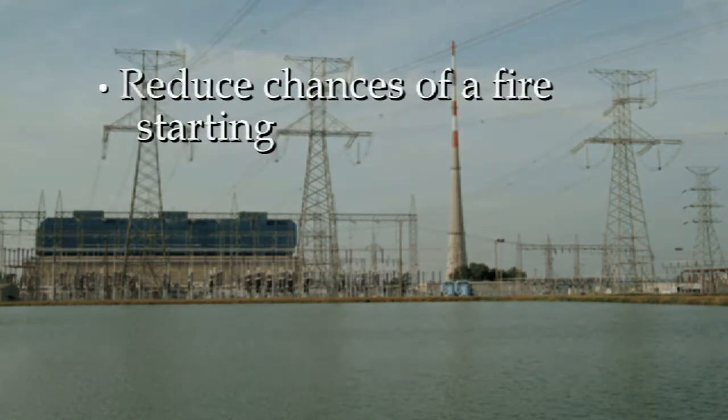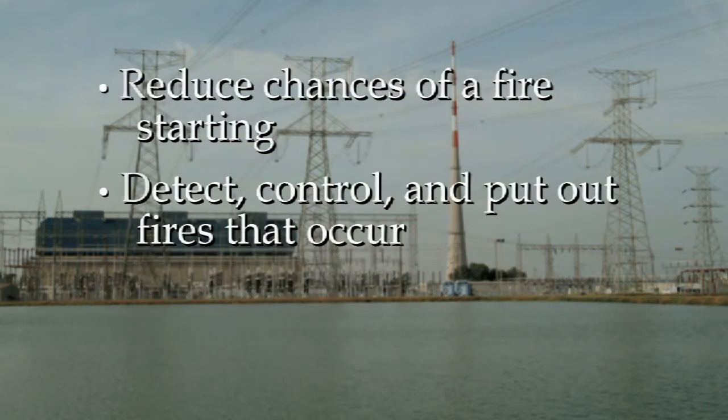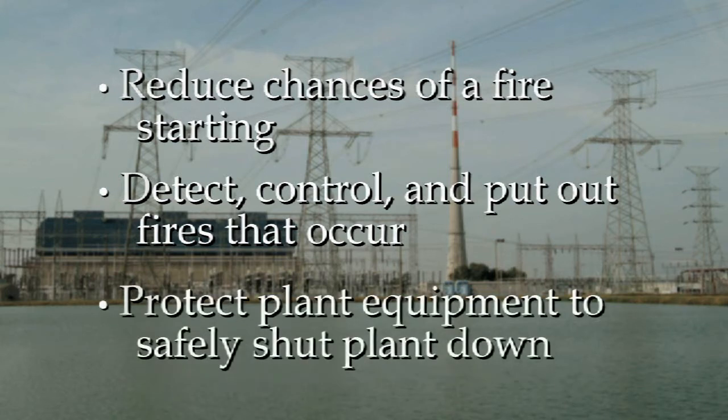These requirements directed operators to reduce the chances of a fire starting, quickly detect, control, and put out any fires that do occur, and protect enough plant equipment to safely shut the plant down if a fire starts and isn't extinguished quickly.